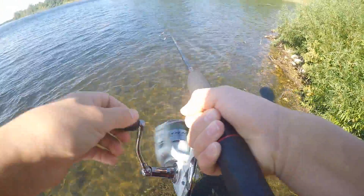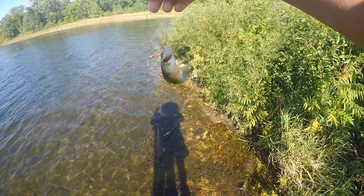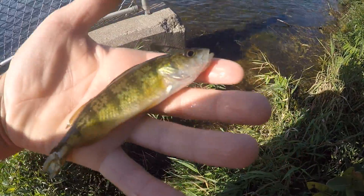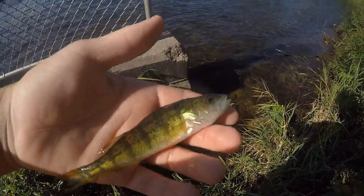Oh, got one — there we go. First fish of the day right there, and it's a little yellow perch. Got him on a trout magnet. Let's get the release now.